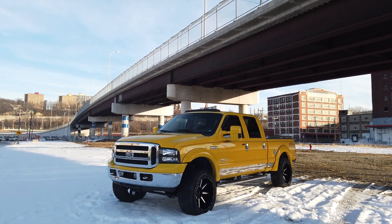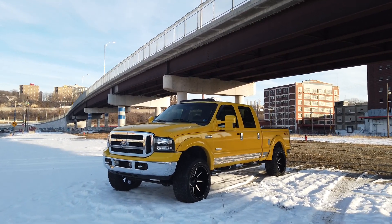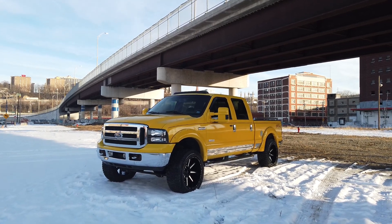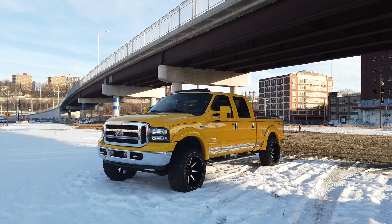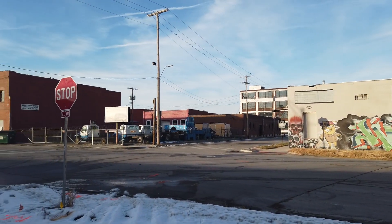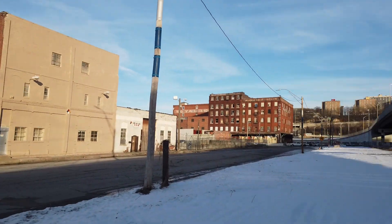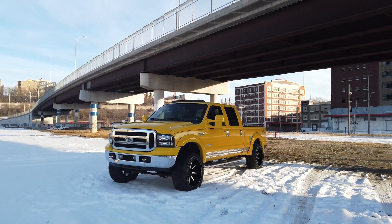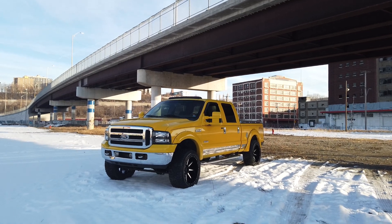Hey guys, Cameron over at 816 Diesel bringing you a semi warm start walk around video today. We drove the truck — we're down here in downtown Kansas City in the West Bottoms where the shop is. You can see we got a little snow on the ground, it's 35 degrees out. Truck's been driven today, that's how we're starting it.